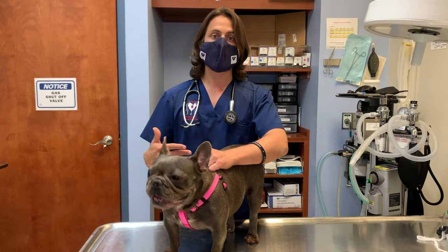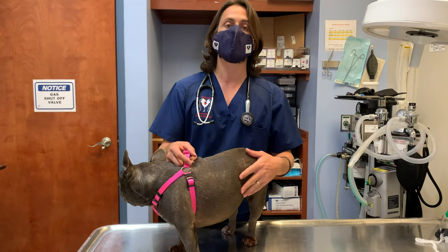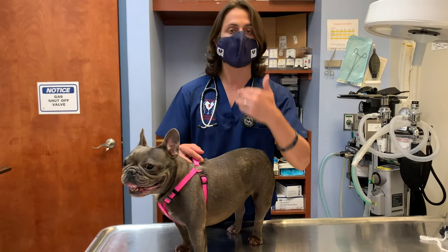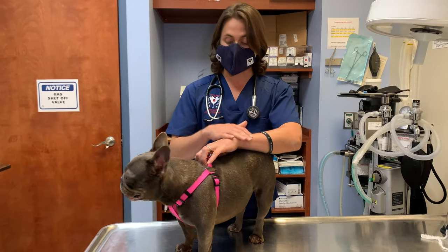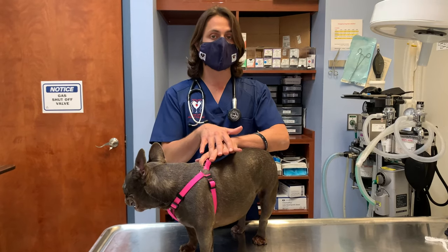Most likely, if not this time around then sometime in the future, she will most likely have to be on long-term management for allergies. That would include, in her particular case, wiping down her feet whenever she comes in from being outside — wiping the top of the feet, the bottom of the feet, and in between the toes.